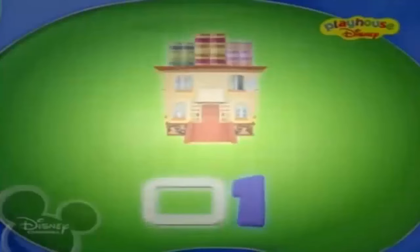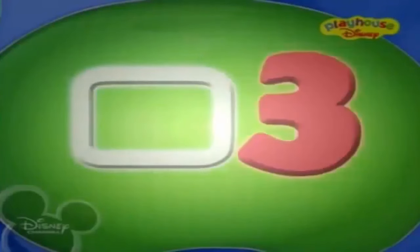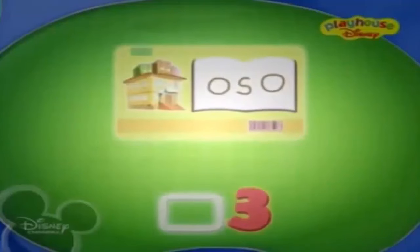Step 1: Go to the library. Step 2: Find the dinosaur book. Step 3: Check out the book using a library card.